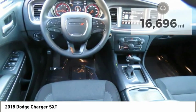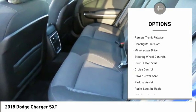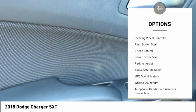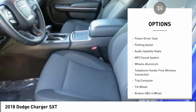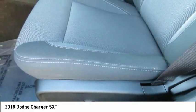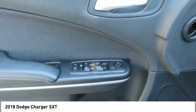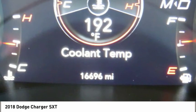Here are some of this vehicle's great options: power mirrors, traction control, daytime running lights, remote keyless entry, remote trunk release, headlights auto off, mirror memory, steering wheel controls, push button start, cruise control. Drive away with a great deal on this vehicle. Call or stop in today.